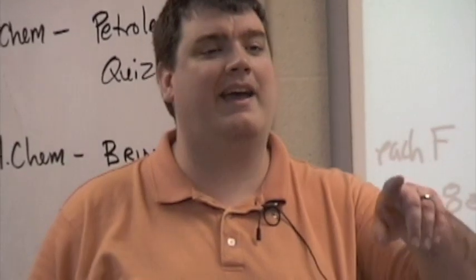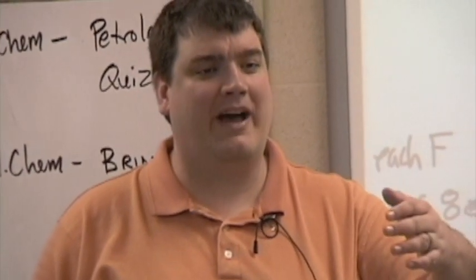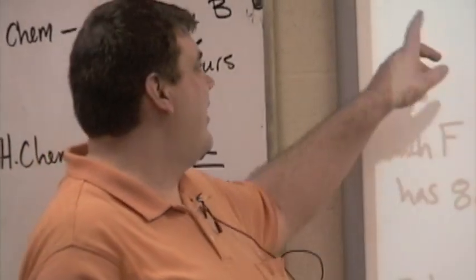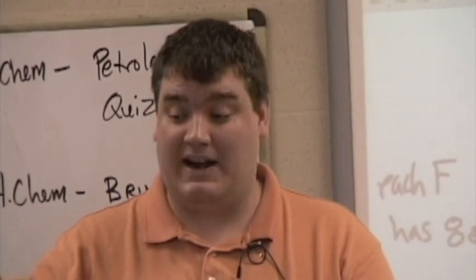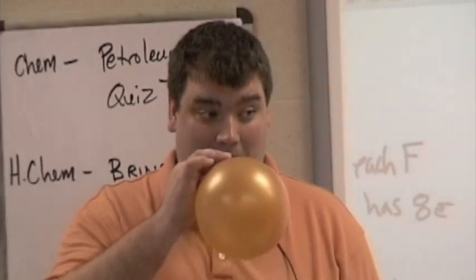I'm going to ingest way too many valence electrons. But before I do this, let's talk about this for a second. Would I be better off inhaling this or that boron trifluoride? Because this has an excess of valence electrons, so it's not going to try to bond with a lot of things in my body, right?